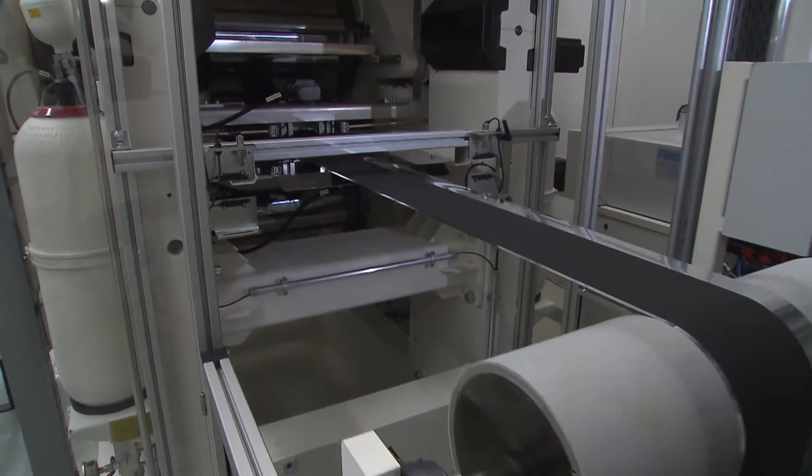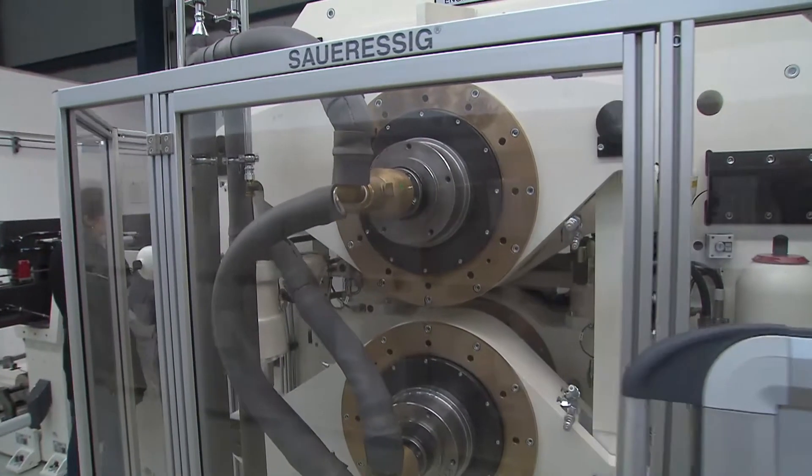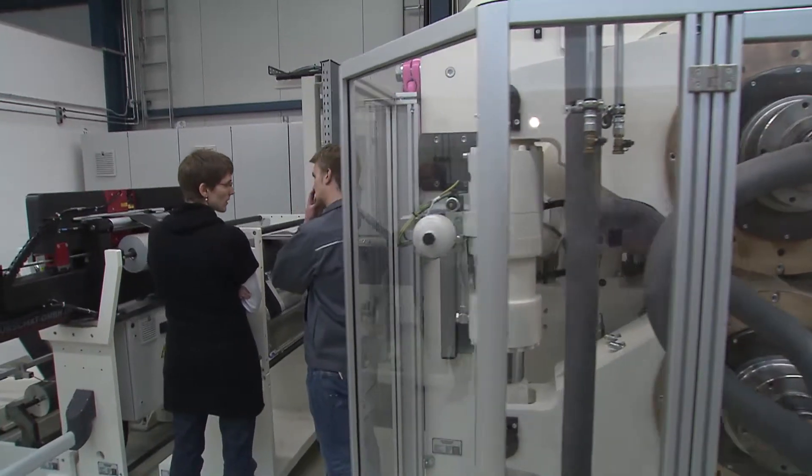In addition, the scientists study the influence of manufacturing processes on cell quality and cell safety in a cell manufacturing plant of their own.